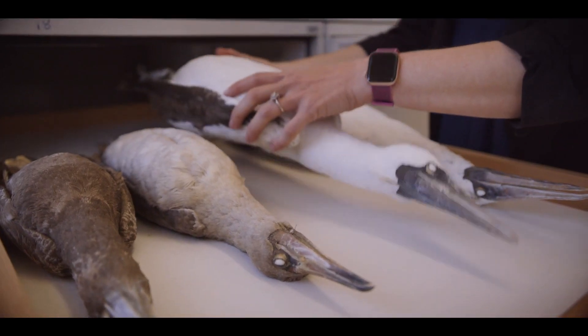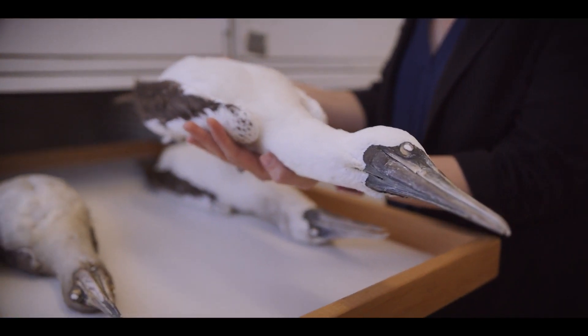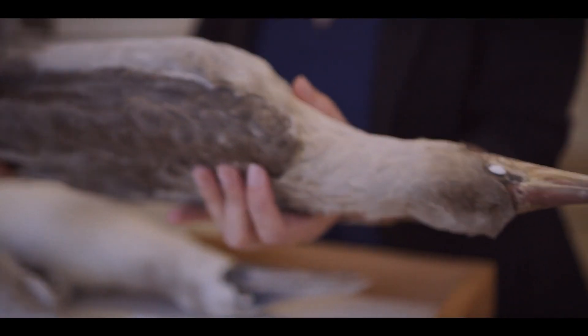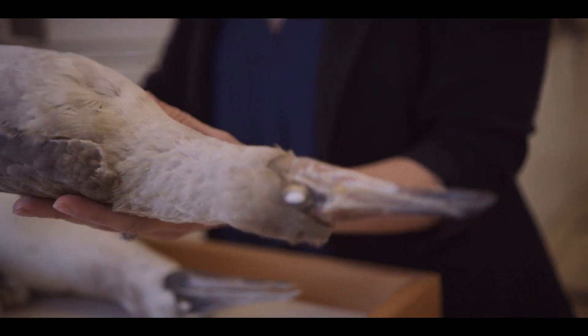This is a masked booby. These are birds that nest on the Galapagos, and these birds are actually warm water-associated birds that are now being found further and further north. You would never see a brown booby off the coast of Southern California. As the oceans warm, the fish move north and the birds are following them.